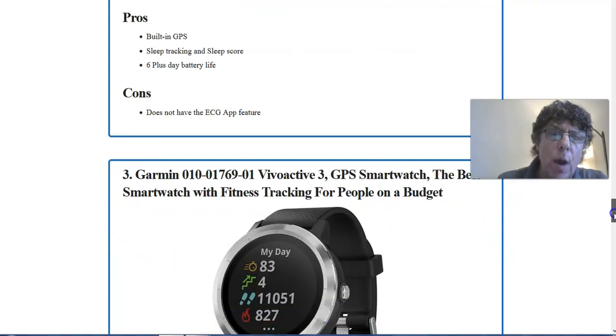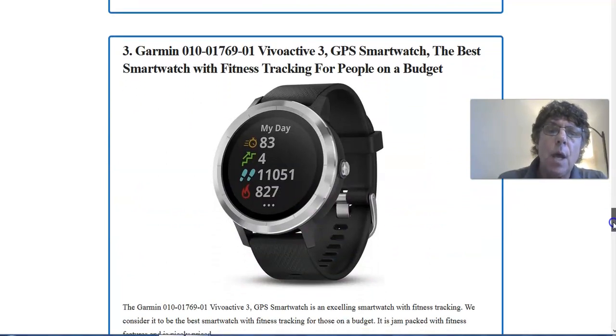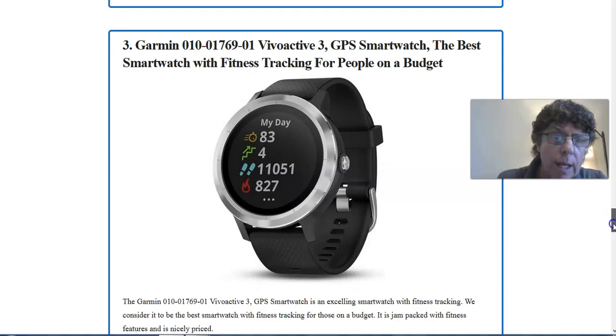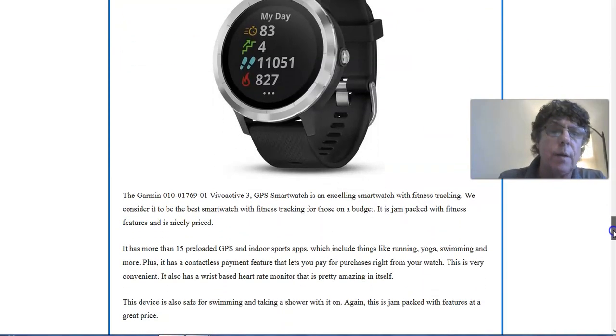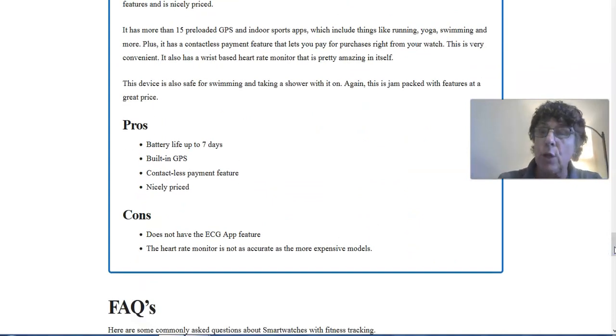Then there's the Garmin Vivoactive 3 GPS Smartwatch — this is the best smartwatch with fitness tracking for people on a budget, at less than $100. Some pros are battery life up to seven days, built-in GPS, and a contactless payment feature so you can make payments right from your watch. On the con side, it doesn't have the ECG app feature, and the heart rate monitor isn't quite as accurate as some of the more expensive models.